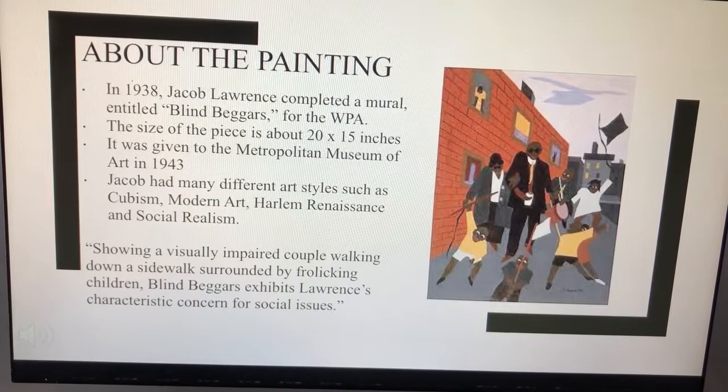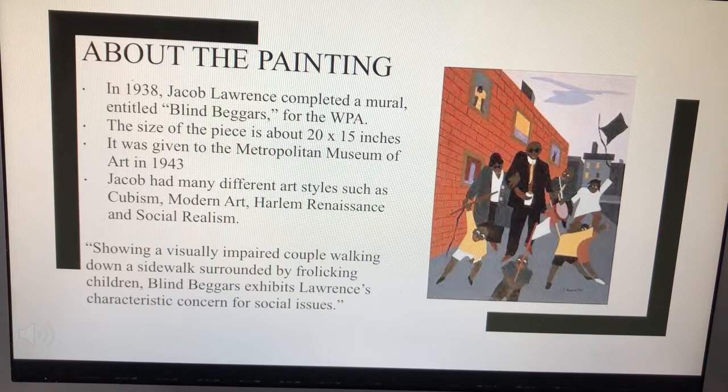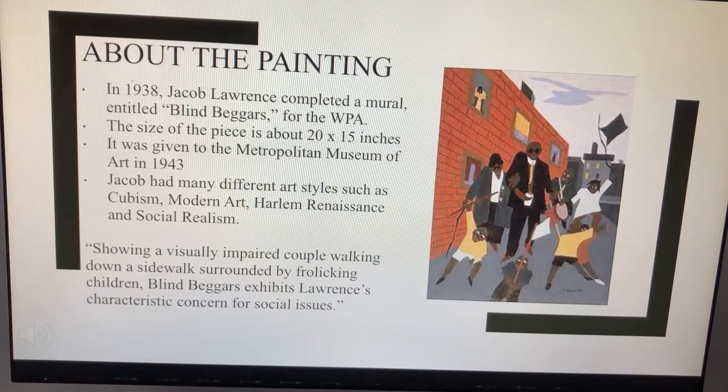About the painting. In 1938, Jacob Lawrence completed a mural entitled Blind Beggars for the WPA. The size of the piece is about 20 by 15 inches. It was given to the Metropolitan Museum of Art in 1943. Jacob had many different art styles such as Cubism, Modern Art, Harlem Renaissance, and Social Realism.